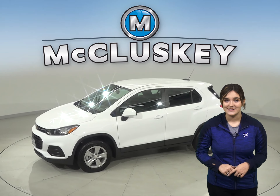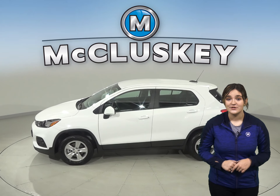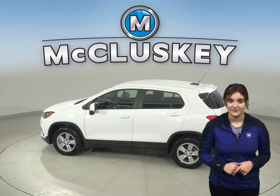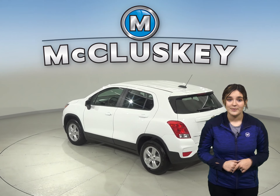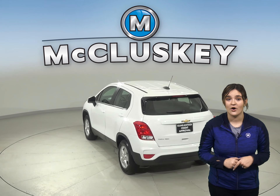For entertainment, there is AM FM radio that's Sirius XM ready. There is also a backup camera, so reversing and parking will be simple and safe. You'll have access to OnStar in the event of any emergency should you need it. You'll be able to handle nearly any terrain thanks to this Trax's all-wheel drive.